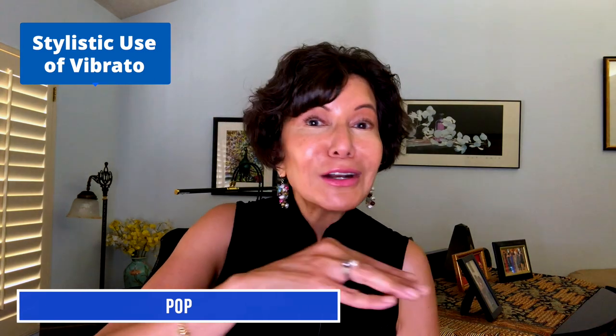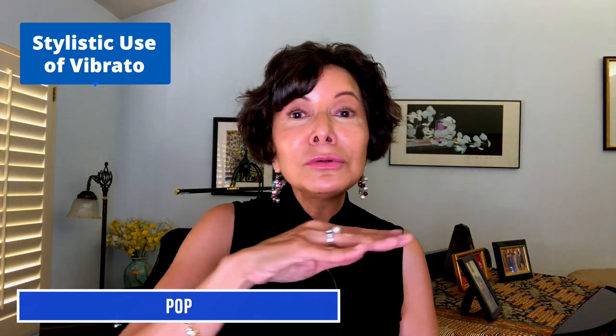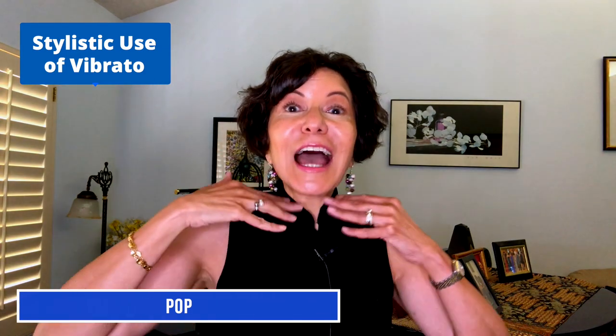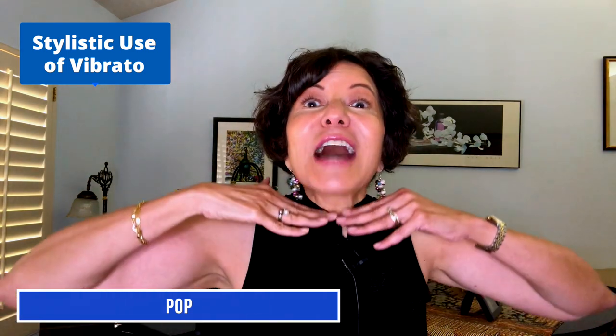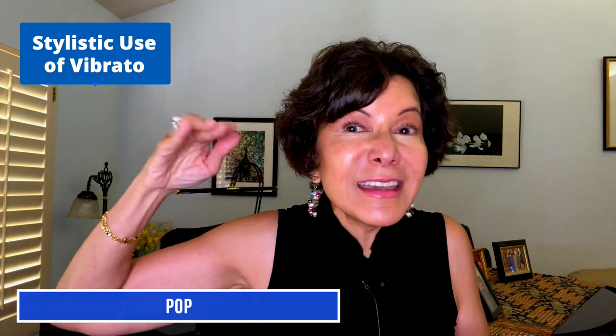Even if we don't start with straight tone to vibrato in pop, the vibrato is still narrower. Just like me, they long to be close to you. Now here's an example of how the resonance and height of the larynx will affect the vibrato. I'm going to sing something very bright, and with a higher larynx, see what happens. Sherry baby. The vibrato was a lot faster and narrower.